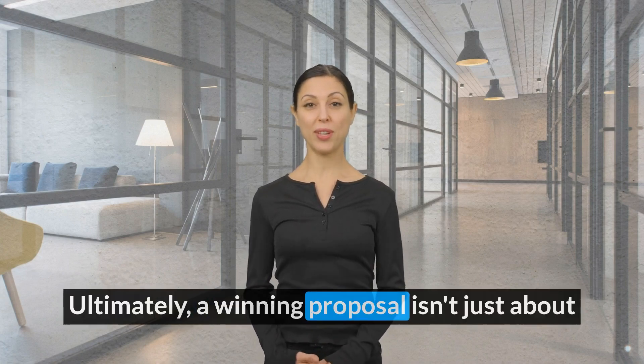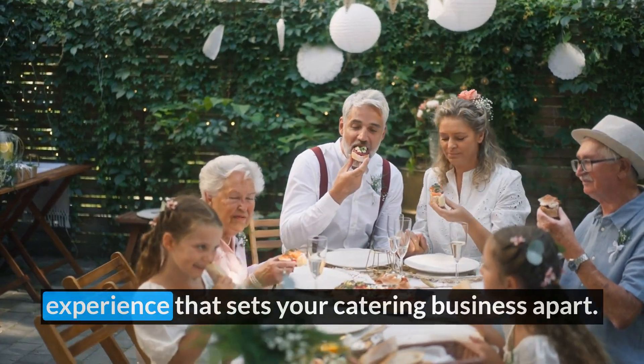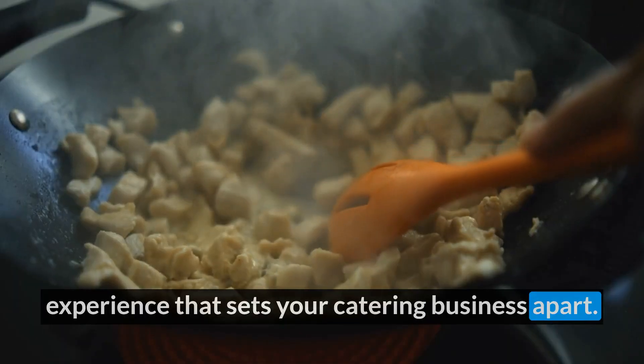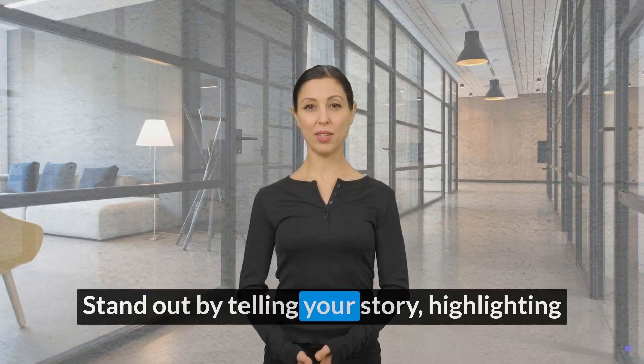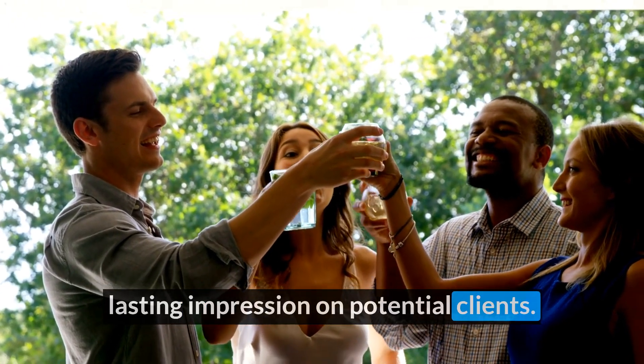Ultimately, a winning proposal isn't just about functionality — it's about creating an unforgettable experience that sets your catering business apart. Stand out by telling your story, highlighting your unique selling points, and making a lasting impression on potential clients.